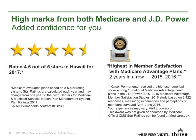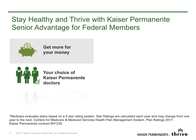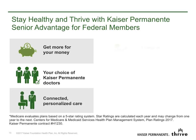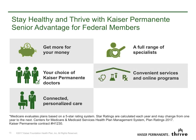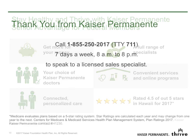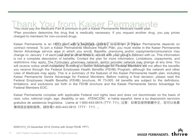With Senior Advantage for federal members, you can count on high marks from Medicare and J.D. Power. And remember, as a member of Kaiser Permanente's Medicare Health Plan, you'll continue to enjoy great value and high quality care, your choice of Kaiser Permanente doctors, connected personalized care that works together for you, a full range of specialists, many convenient services often in the same location, online programs that save you time, and care from a highly rated Medicare health plan in the state. Thank you for viewing this video. If you have questions, feel free to give us a call. We're happy to help you understand some of the great options you have for enhancing your federal employees' health benefits coverage.